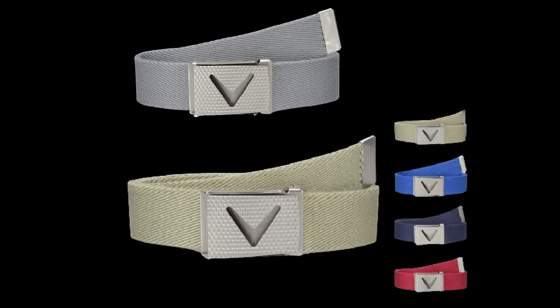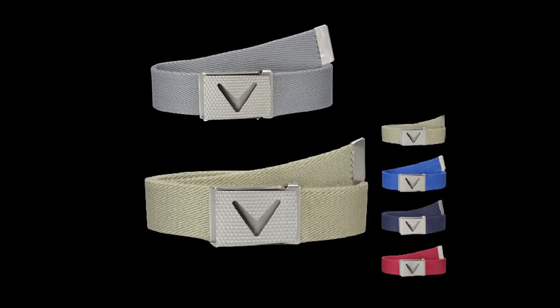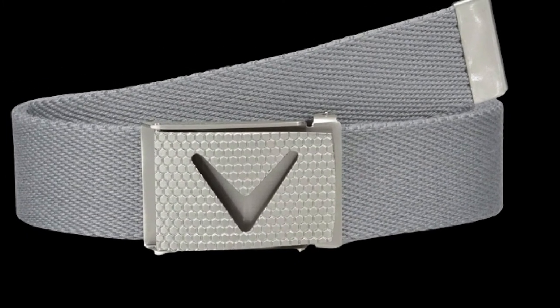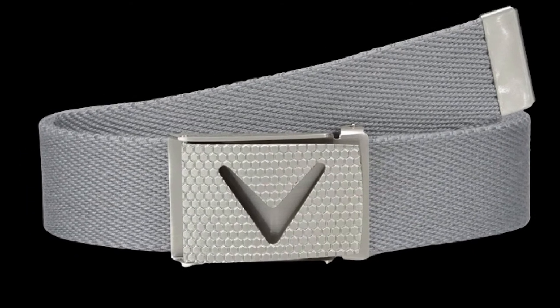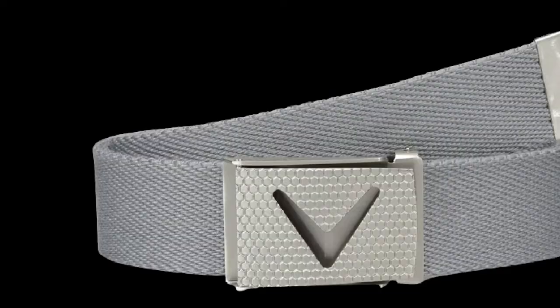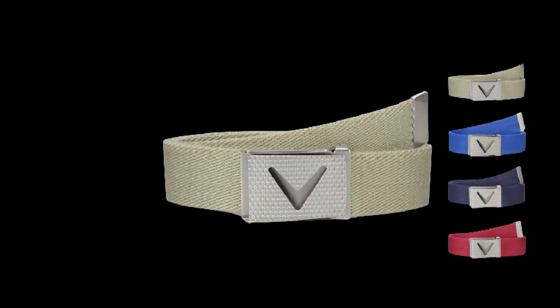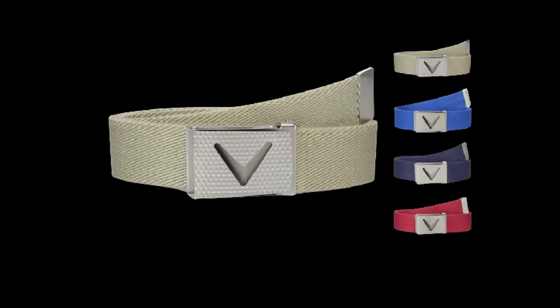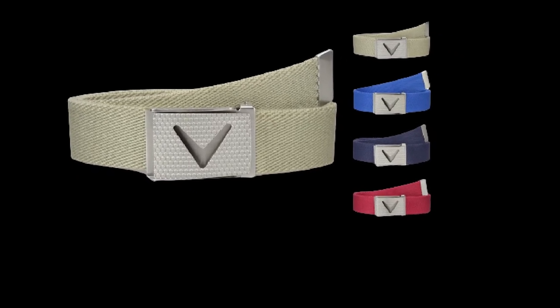In terms of comfort, the belt is not only flexible, but made of 100% cotton, making it one of the most comfortable belts that any golfer could have the pleasure of wearing. There honestly don't seem to be any real drawbacks to this belt, making it a safe purchase and proving once again why Callaway is at the top of the golf gear game.